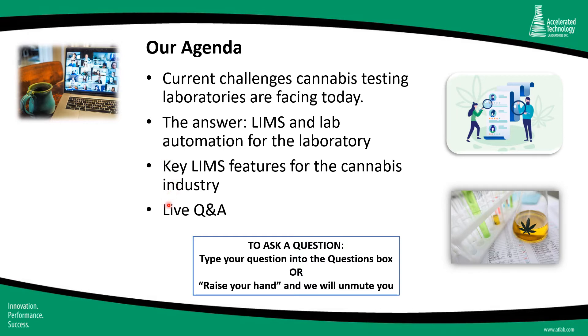Anytime during this webcast, if you'd like to ask a question, you can type your question into the questions box on your GoToWebinar dashboard. Or if you'd rather verbalize your question during the live Q&A, you can click the hand icon on your dashboard and we'll be happy to unmute you.